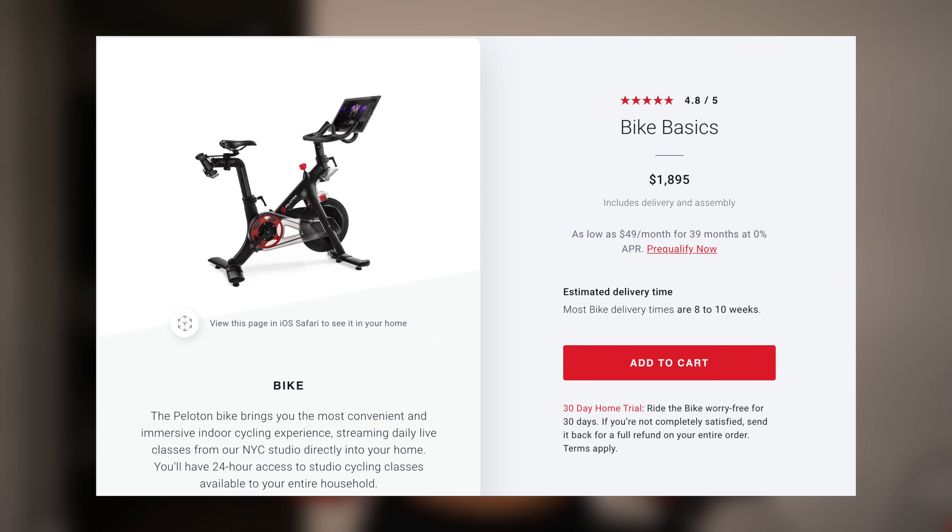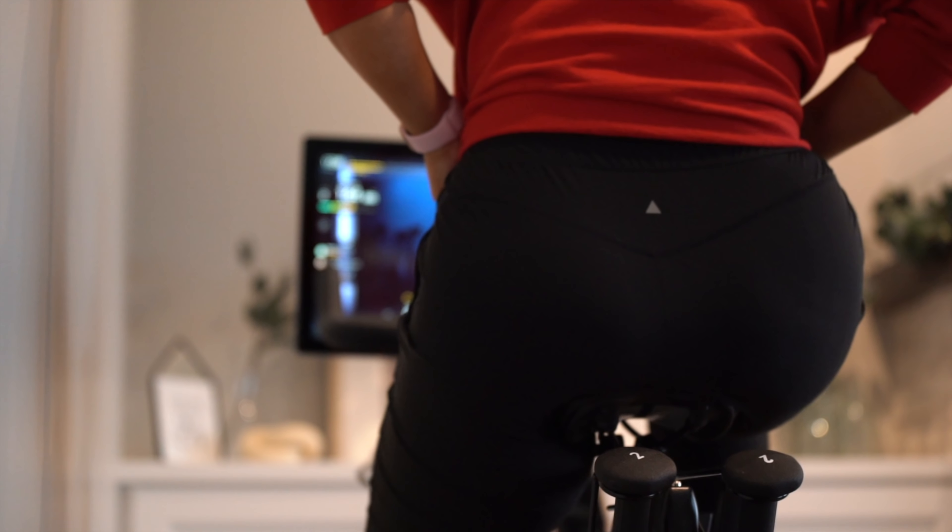Peloton is super backed up right now. If you try to buy on their site, you have to wait anywhere from 8 to 16 weeks to get a bike or treadmill. Thankfully, I put on Facebook Marketplace that I really wanted a Peloton bike — I saved it and got notifications whenever somebody in the area posted one. We happened to get this bike, which I think is a generation 2, for a little bit cheaper than what they're selling for — about $200 or $300 cheaper. Plus, you don't have to wait a long time. This had only been used less than 10 times by the previous owner, so it was a no-brainer.